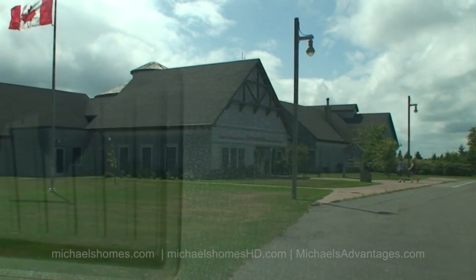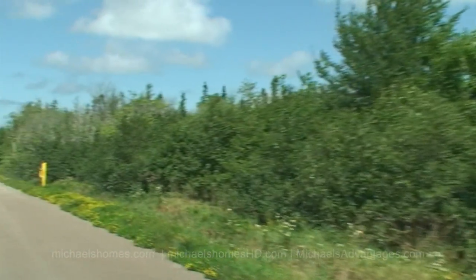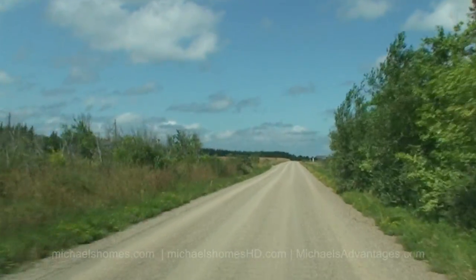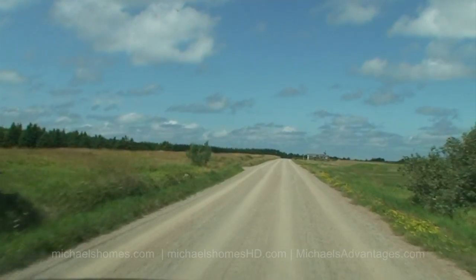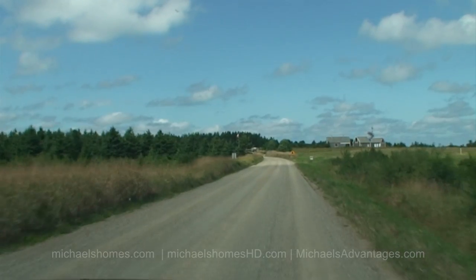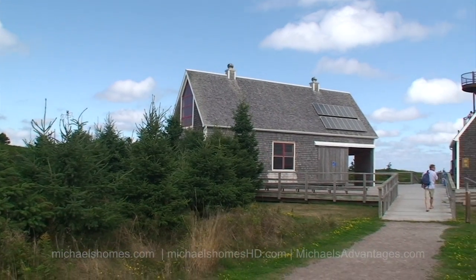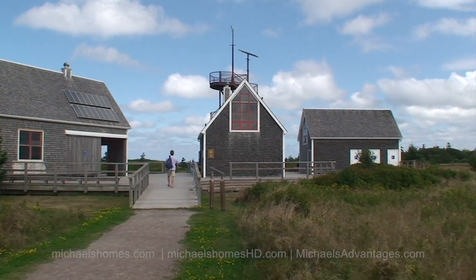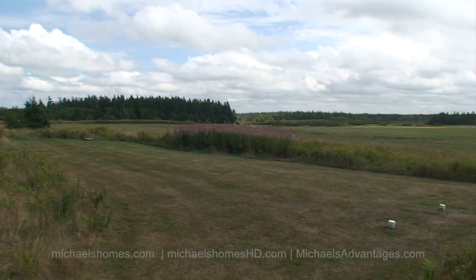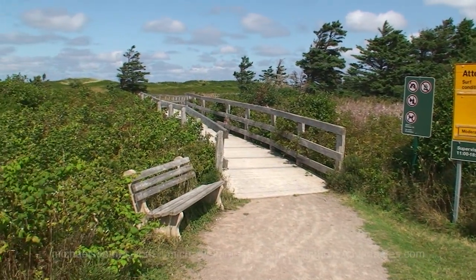Go in there and you can watch movies — they've got all kinds of information on the area, including aboriginal history and whatever else. That's well worth the trip on its own. In front would be the entrance to the national park, and these are the showers and the entrance to the boardwalk to the beach. Greenwich Dunes Estates is just to our right and behind. Swimming is supervised here.